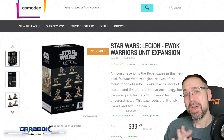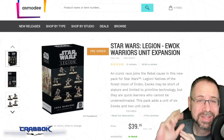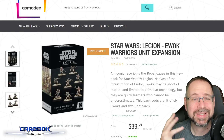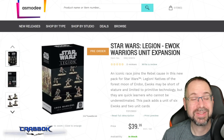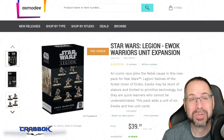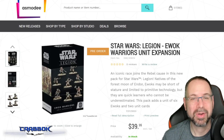Hello there, what is going on everyone? We have got some Star Wars Legion news to talk about because the Ewoks are up for pre-order, as well as the new AT-ST expansion, which is interesting and we're definitely going to take a look at that. We're going to talk about all of this stuff in today's video, so hopefully you guys are doing well and having a wonderful day. Let's chat about Star Wars Legion.